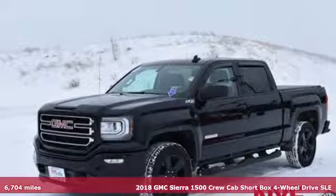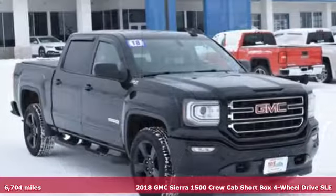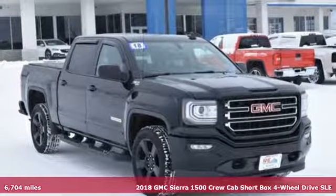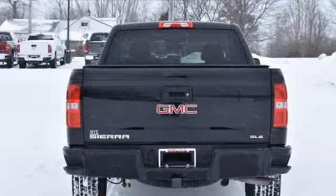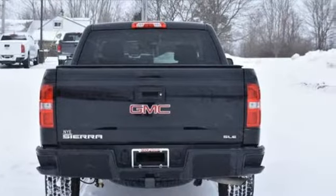It's a 2018 GMC Sierra 1500. Comfort, convenience, power, and performance. For most trucks, these are ideals. For this truck, it's an undeniable reality.